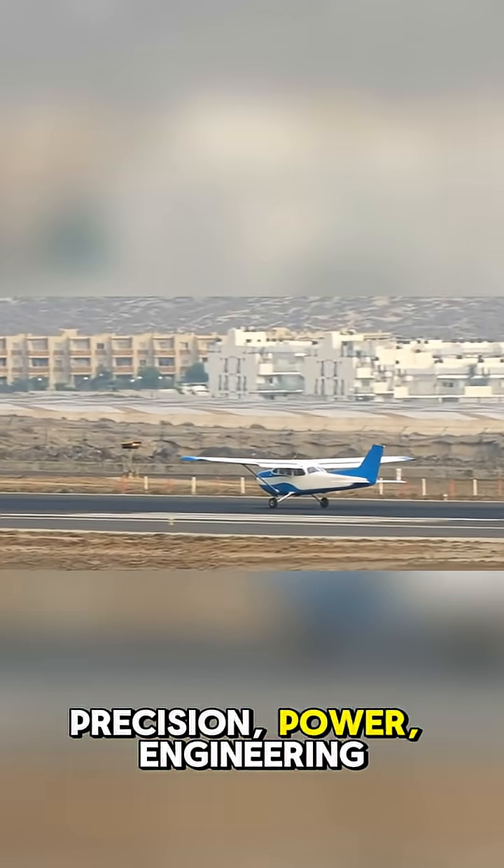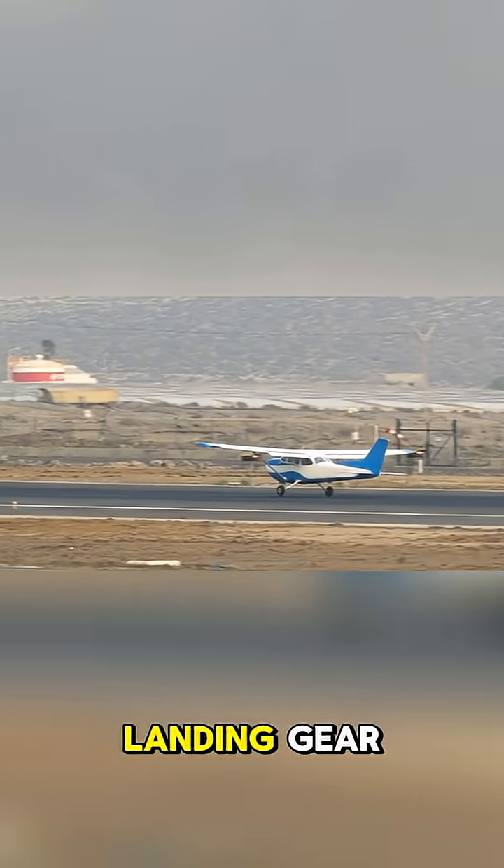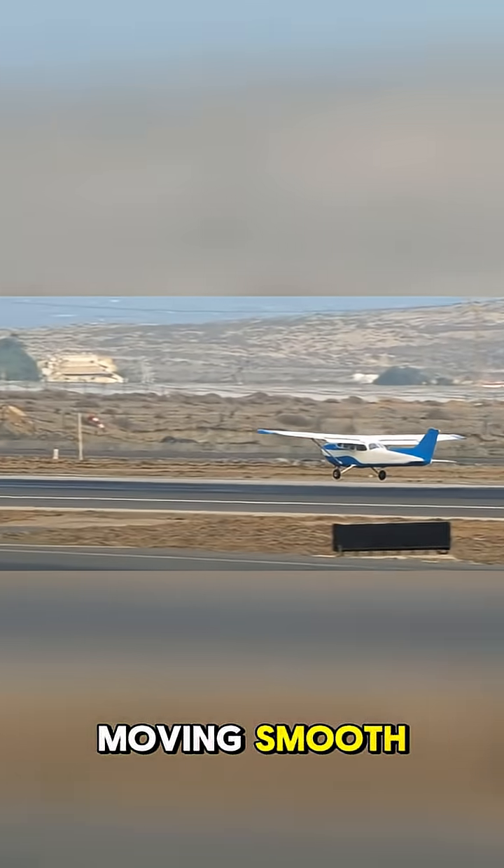Precision, power, engineering — landing gear, built tough and moving smooth.